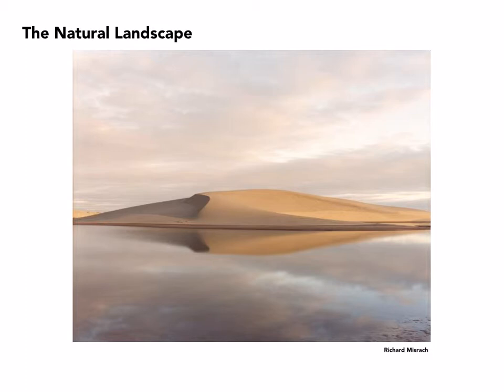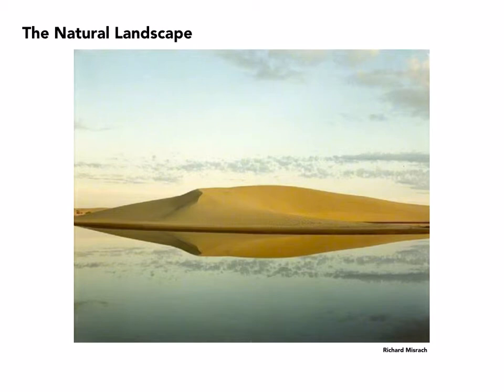This is more what I think people now know Misrock for — very subtle tones, also subtle composition. There's not necessarily a lot going on here, and yet this is a really loaded image, I think. And here is the same location under different lighting.